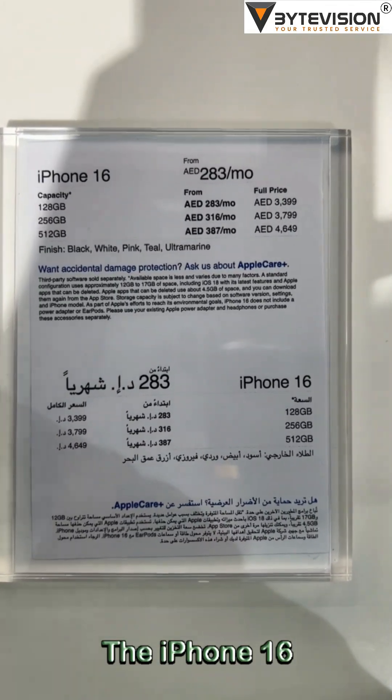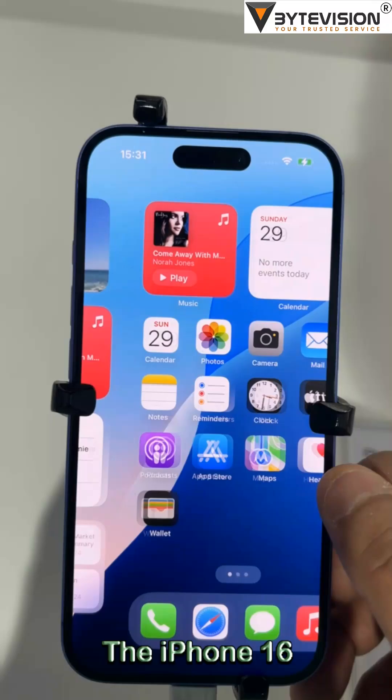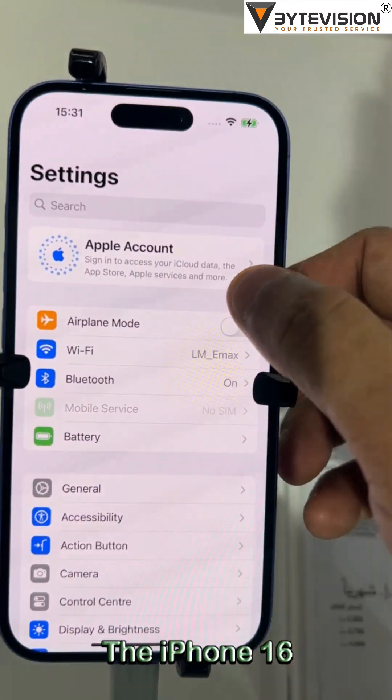Welcome to ByteVision YouTube channel. The iPhone 16, along with its variants, represents Apple's latest iteration in smartphone technology as of September 2024.